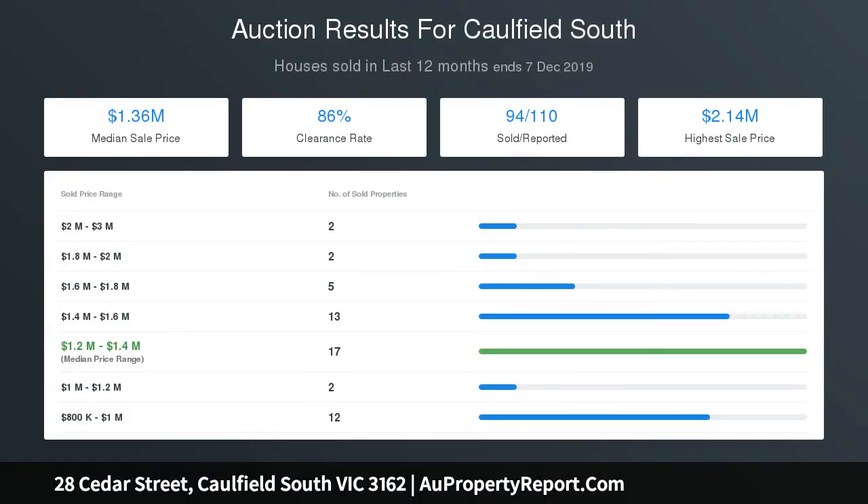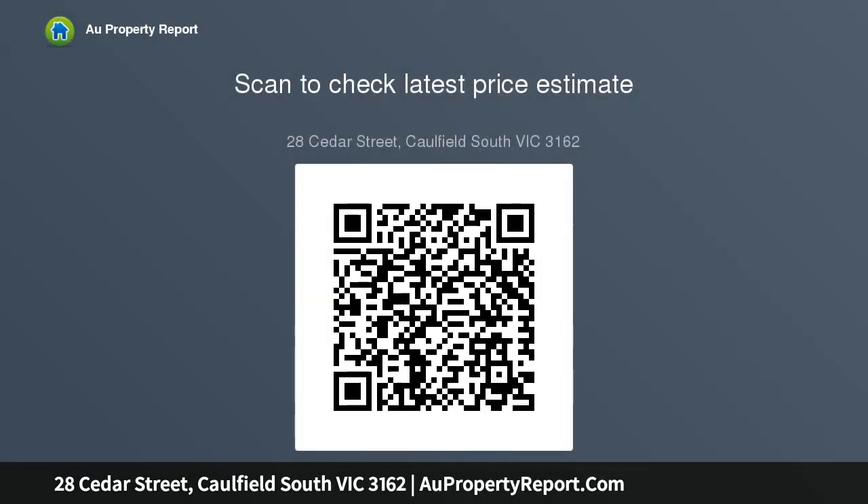Please note Buxton Real Estate may refuse to provide further information about the property should you prefer not to disclose your full contact details including phone number. Photo ID required upon entering the property. Thank you.